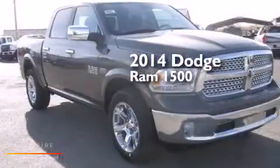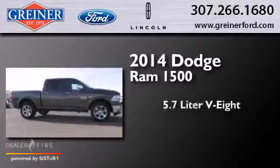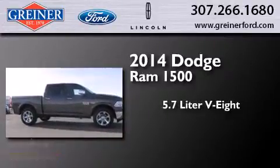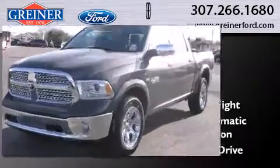This is a brand new 2014 Dodge Ram 1500. It has a 5.7 liter 8-cylinder engine, an 8-speed automatic transmission, and the added capability of 4-wheel drive.